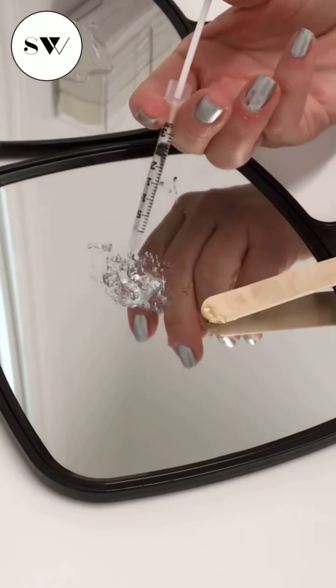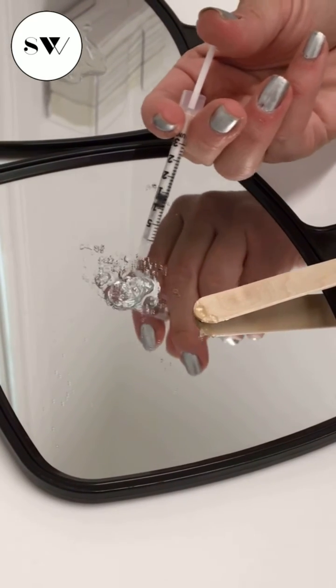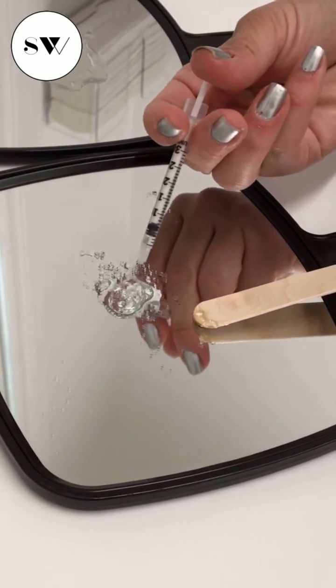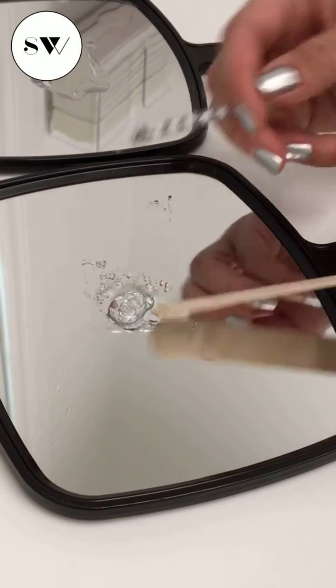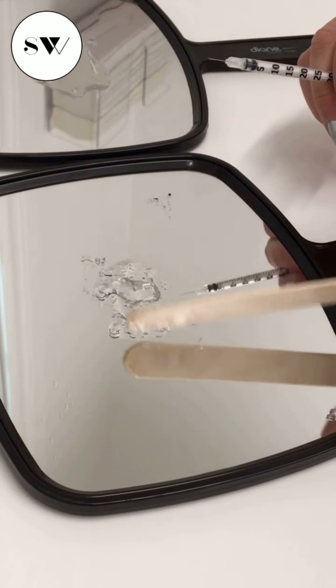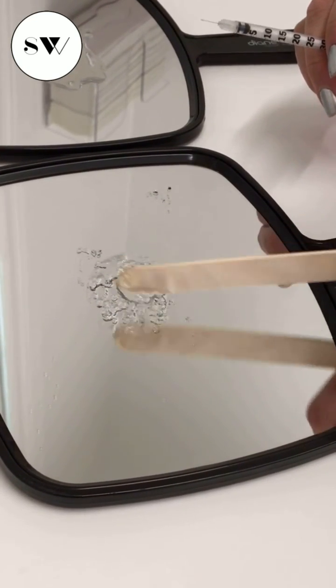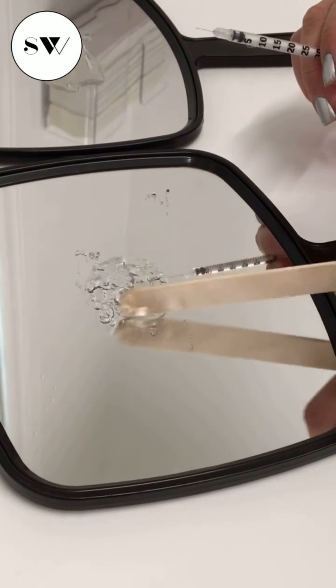Sometimes these thicker fillers may require a higher concentration of hyaluronidase, more hyaluronidase in volume, and multiple sessions because it is more resistant. Eventually it will break down, but these fillers are more stubborn — this is why sometimes dissolving your fillers might take two, three, four, or five sessions to fully get rid of it.